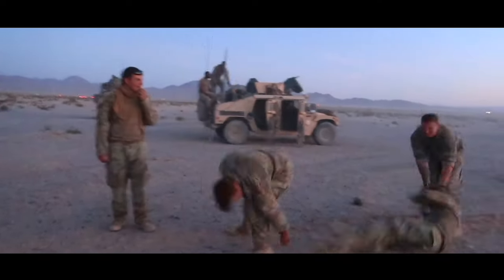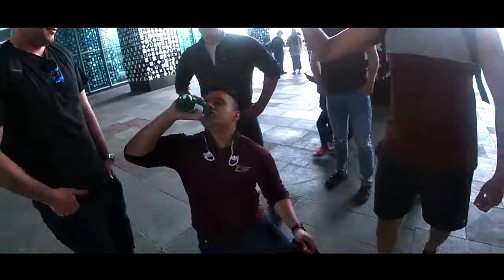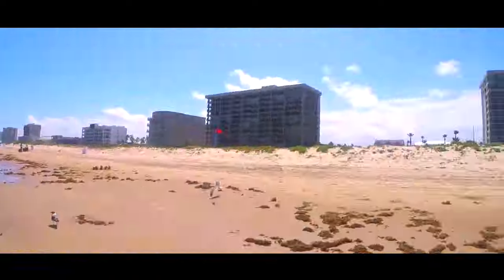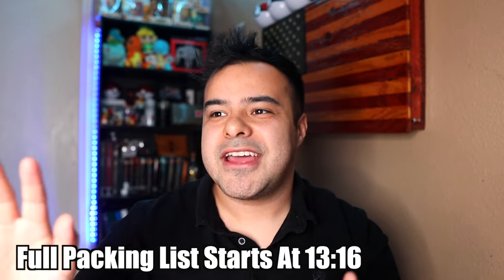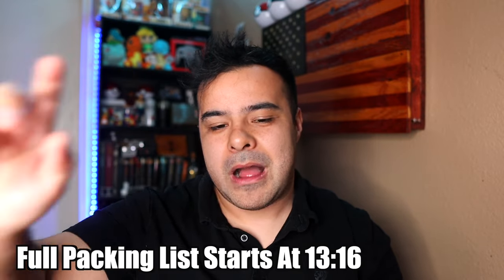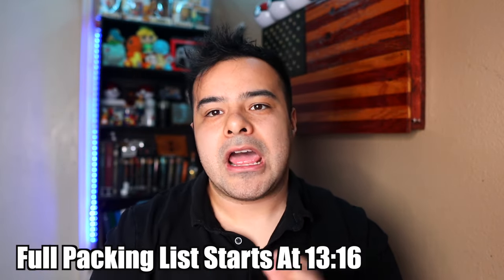Today we're going to be talking about the basic training packing list — what to bring, what not to bring. What is up guys, Van Allen back again with another video. We're going to be talking about the basic training packing list. If you want to see my full summarized version of the packing list, just skip to the end of the video — it's probably going to be around the 13, 14, 15 minute mark.